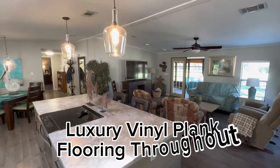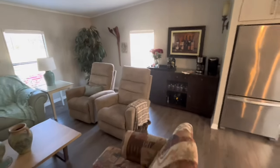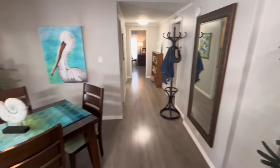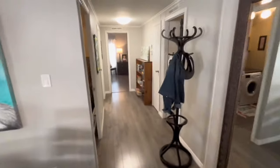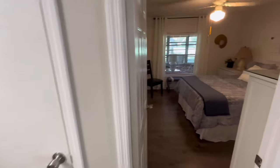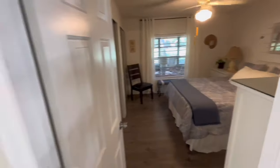They put luxury vinyl plank flooring throughout the entire house — it just really flows and makes it look large. The decor is just bright and very tasteful. The laundry room has lots of cabinet space. A guest bedroom — all this furniture stays.